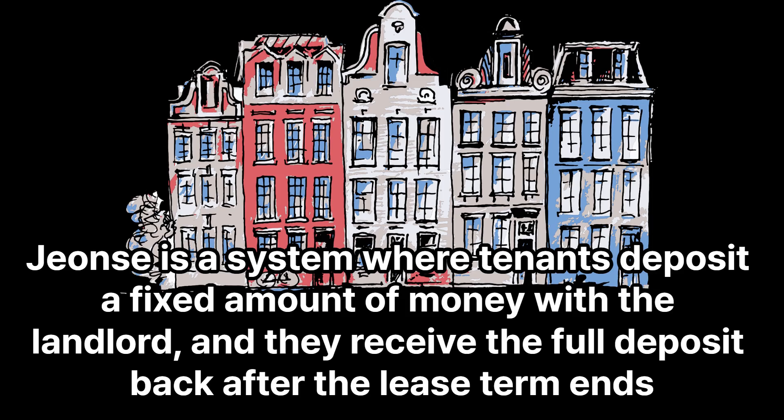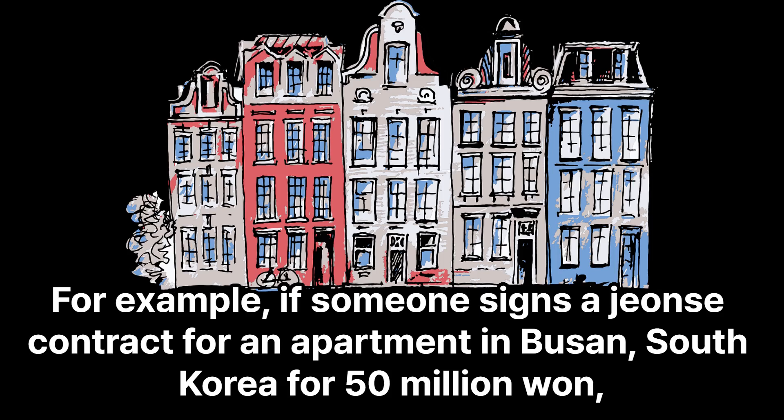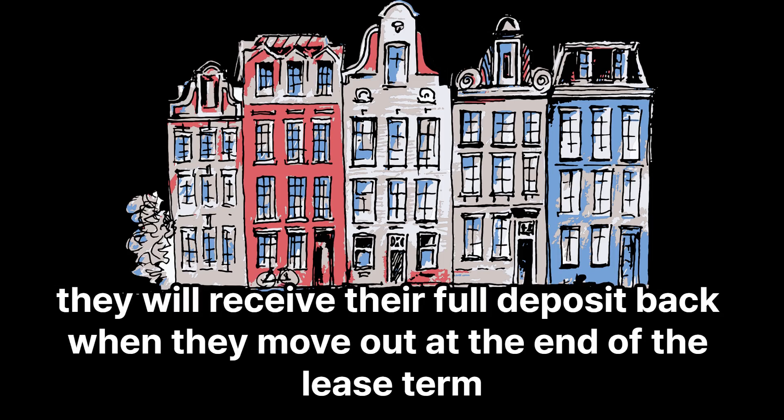Jeonse is a system where tenants deposit a fixed amount of money with the landlord, and they receive the full deposit back after the lease term ends. For example, if someone signs a Jeonse contract for an apartment in Busan, South Korea for 50 million won, they will receive their full deposit back when they move out at the end of the lease term.